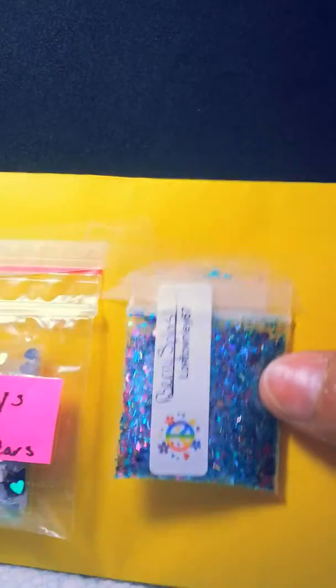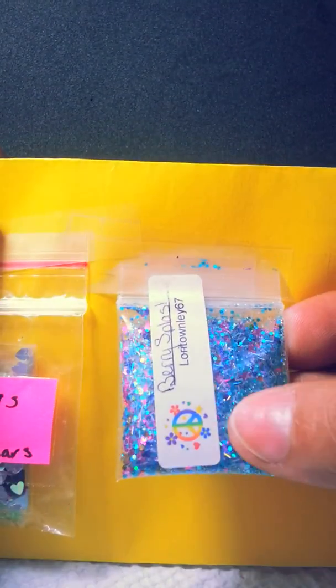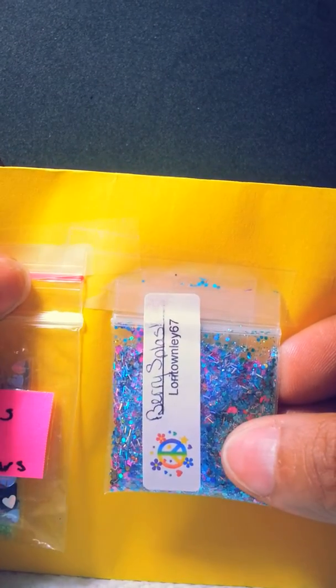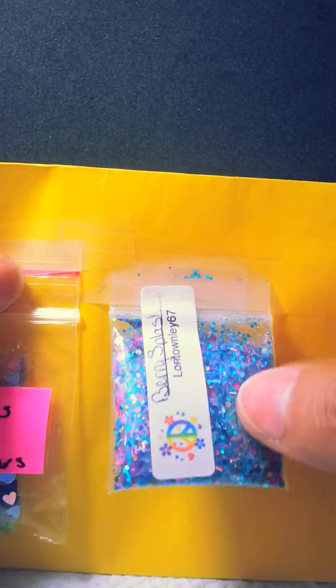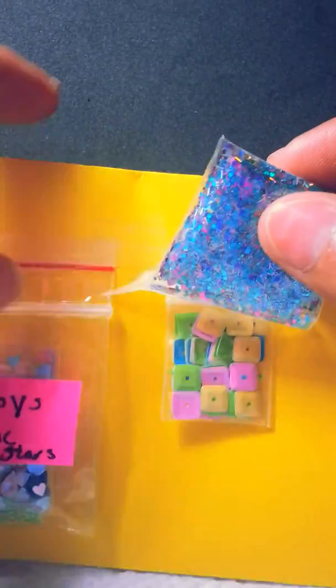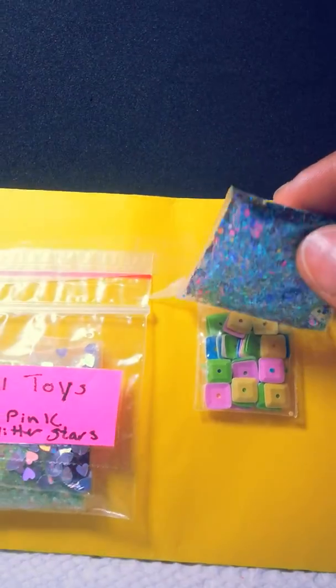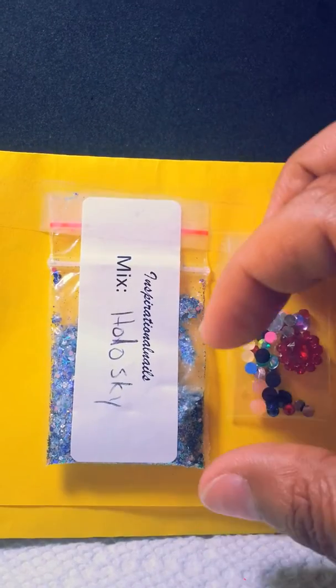And of course, from my friend LoriTownlee67, who always does beautiful mixes, I received Berry Splash. It's a very beautiful, very holographic mix. She sent some squares for decoration, and as always she made a beautiful mix for us.